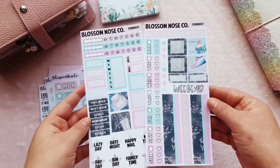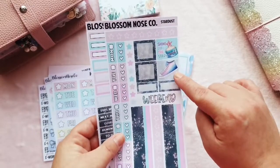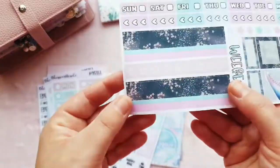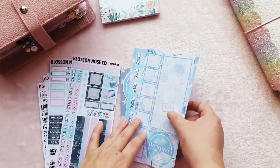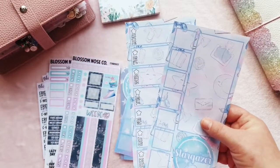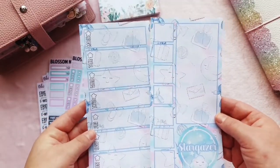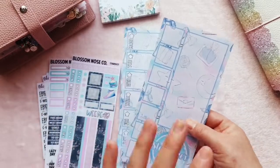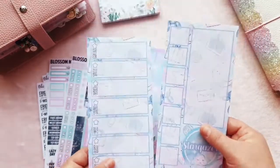I got this beautiful Hobonichi Weeks kit called Stardust. I love these two boxes and the colours of the kit — the bottom washi is beautiful. She's just started doing full page stickers for Hobonichi kits too. I wouldn't normally buy them, but I have, and I'm still going to use other stickers on top. I know it'll bulk my planner up but I don't care — I've only bought two and I'll do it once in a while to see how it looks.